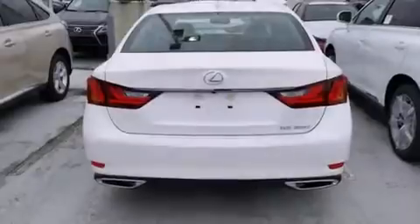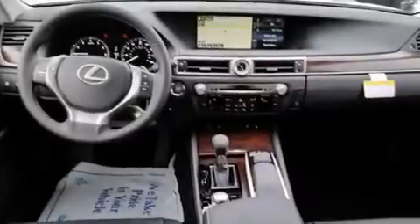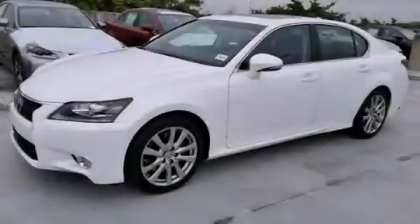Traction control, an anti-lock braking system, and a sunroof enables you to fill the cabin with fresh air at the push of a button. Contact us today and schedule your opportunity to see this vehicle in person.